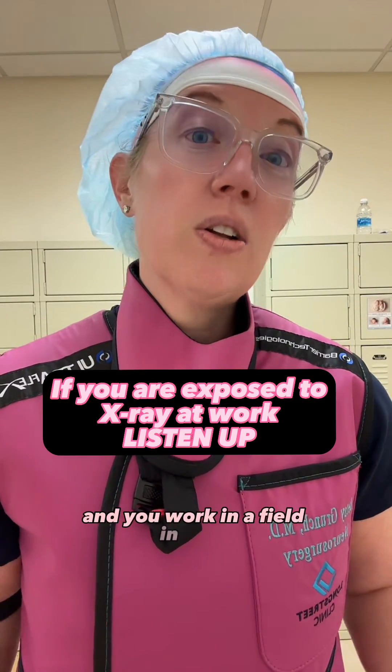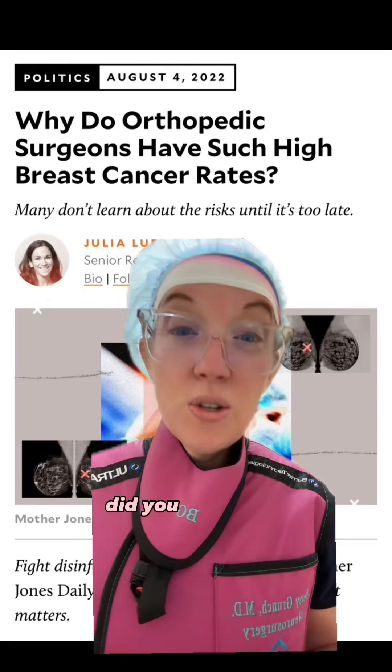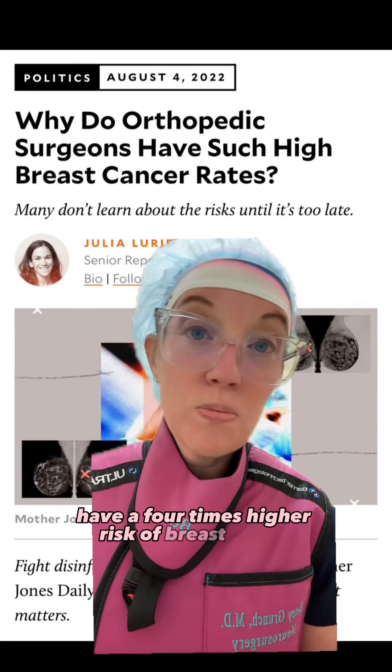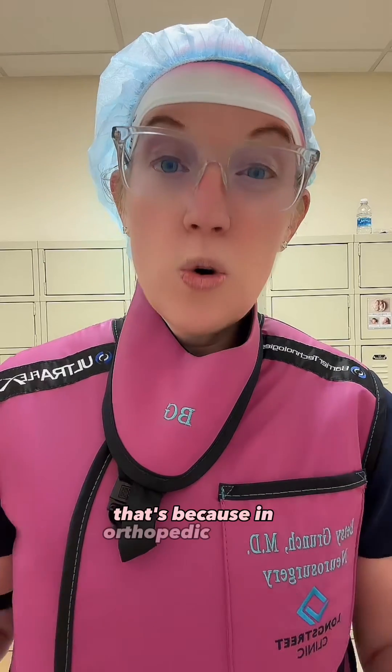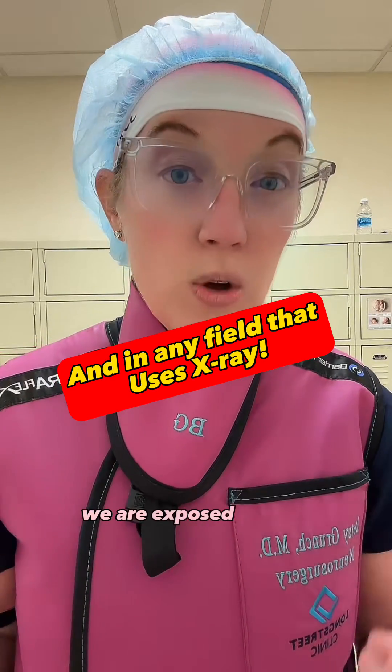If you're a woman and you work in a field in which you have to wear x-ray protective lead, listen to this video. Did you know that female orthopedic surgeons have a four times higher risk of breast cancer than the general population? That's because in orthopedic surgery and in spine surgery like myself, we are exposed to a lot of x-ray radiation.